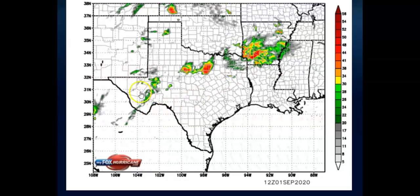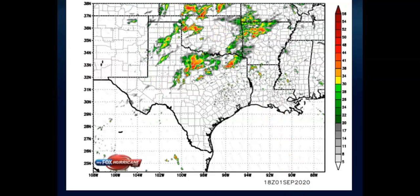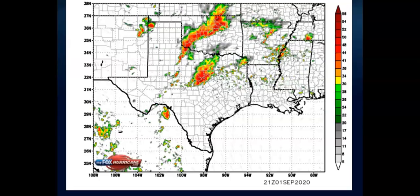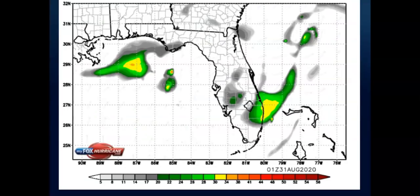You can actually see different counties in this — you can see where you live and whether this rain will affect you. Once again, this is for the Gulf Coast states. These maps are provided by My Fox Hurricane.